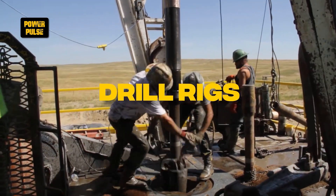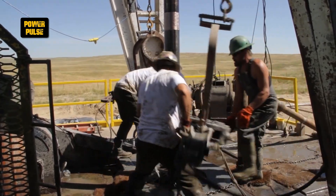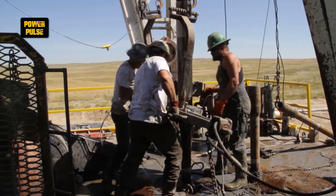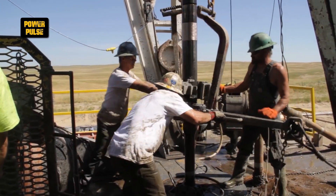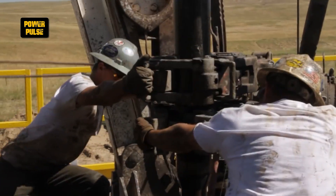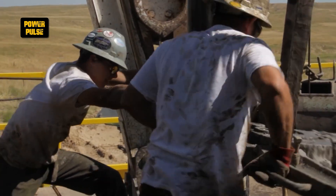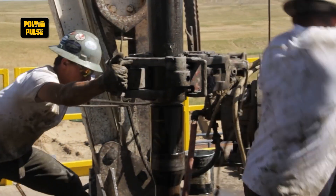Drill rigs. Drill rigs are used for drilling holes into the earth for various purposes, including oil and gas extraction, mineral exploration, and the installation of foundation piles. These rigs can vary in size from massive structures for deep drilling to smaller, portable rigs used for environmental and geotechnical drilling.